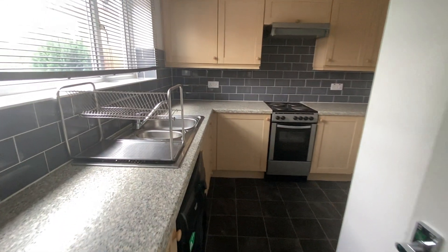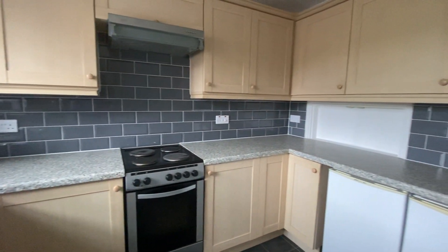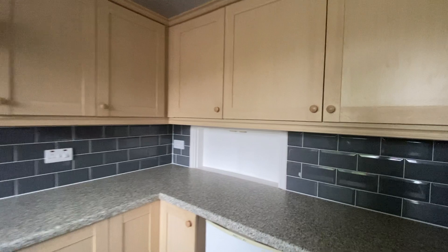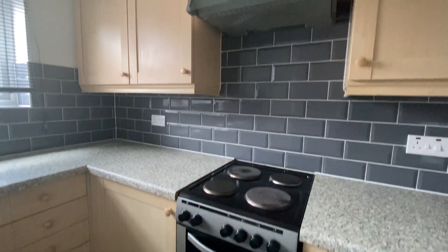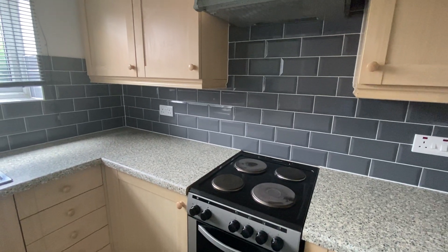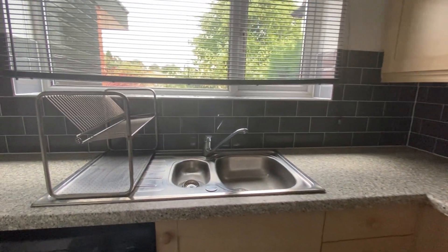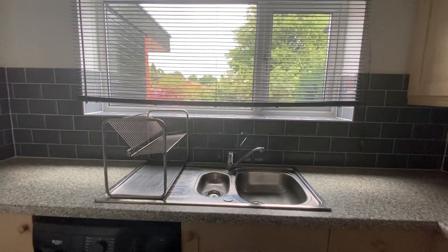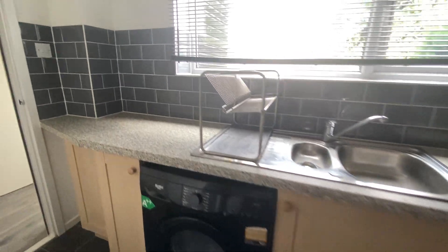Just continuing downstairs we'll head to the kitchen. The kitchen has a range of modern units comprising base level and wall mounted units with a lovely grey subway tile effect surrounding it. We have room for a freestanding oven and hob with a canopy extractor fan, and a stainless steel sink set beneath the window with a drain board and a mixer tap, and there is also plumbing for a washing machine.